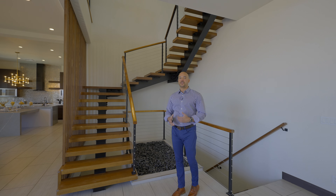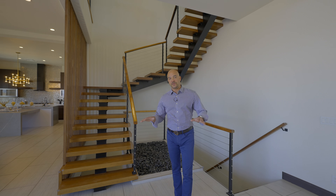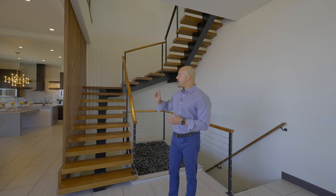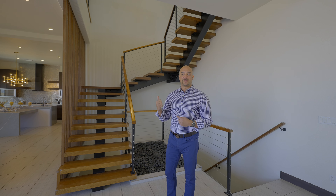We've seen the complete entry floor level — this is the mid floor. Now we're going to go upstairs and take you to the primary suite, because the entire upstairs floor is basically just a massive primary suite. Without further ado, let's head upstairs.